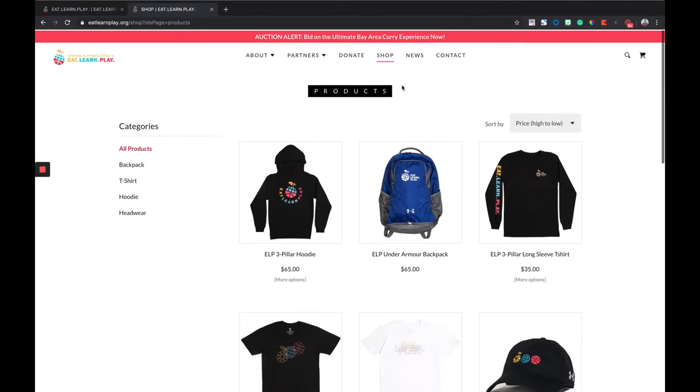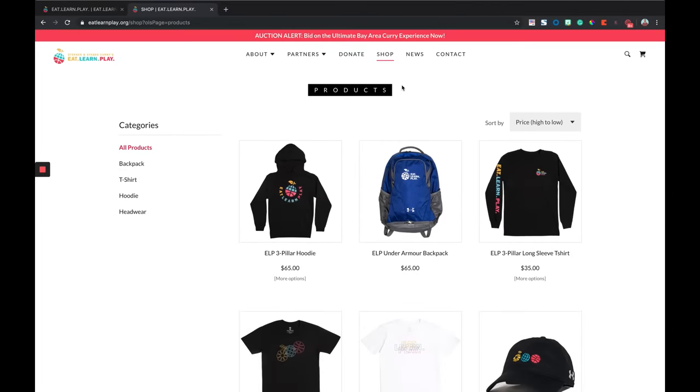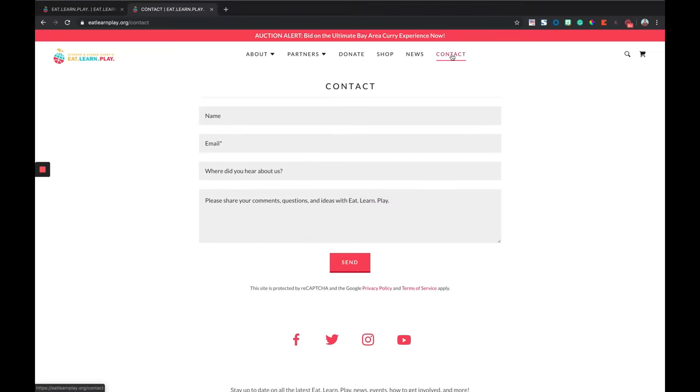Besides just being clear and intuitive, it's also easy to contact them. With one click, they have a contact button. I love this — it's also short and sweet. They're asking for the name, email, and also where'd you hear about us? That can really help influence your marketing efforts for the future. And then some comments, questions, a little box to share some feedback.